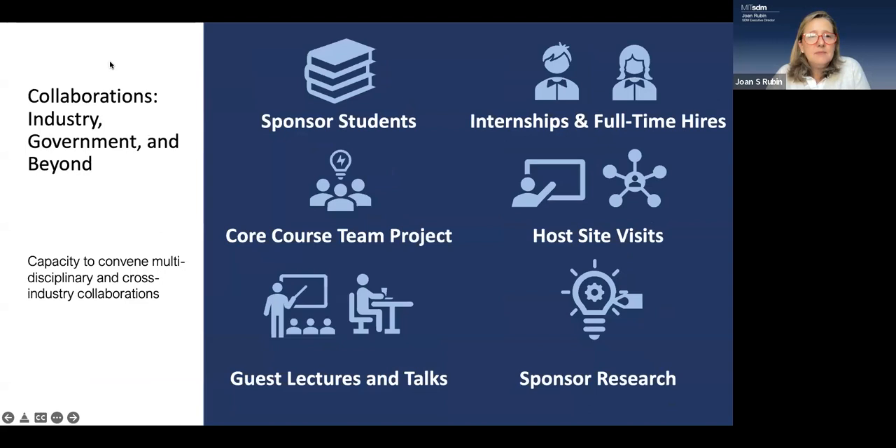SDM is a professional program — the vast majority of students go back into the workforce, though a handful continue with doctoral work. We work very closely with companies to make sure your education is relevant. There are internships, site visits, sponsored research, guest lectures, and team projects — all chances to reflect what's happening in industry while you're here as a student.